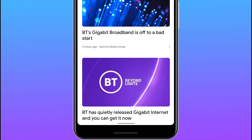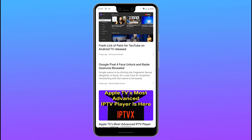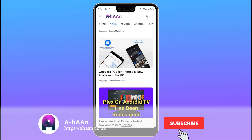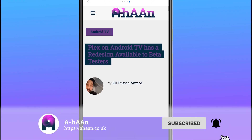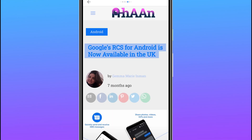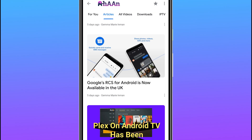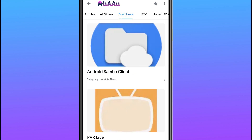One last thing: aham.co.uk is now available on Google News, so make sure you follow us. You can then get quick access to all of our articles, every single one of our videos, and even the new download section. It's the quickest way to get to our new content, so make sure you follow us. I'll leave the link in the description. Take it easy and remember — stay safe.